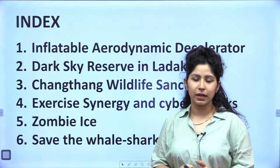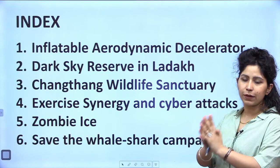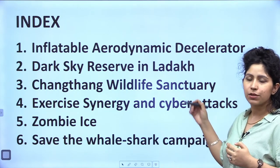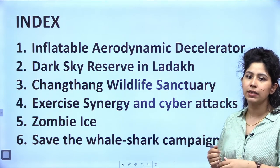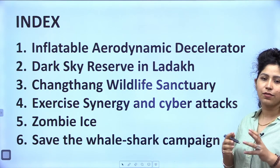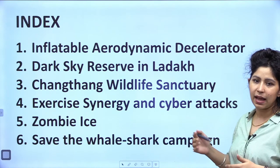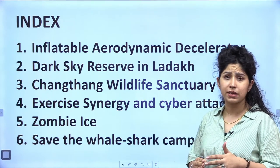Let's look at the topics we are covering today. The first is Inflatable Aerodynamic Decelerator, a technology recently tested by ISRO. The second is Dark Sky Reserve in Ladakh. The third is Changthang Wildlife Sanctuary, where this dark sky reserve is being set up. Then Exercise Synergy and cyber attacks, and finally zombie ice and the Save the Whale Shark campaign. We have 6 very short and interesting topics for today.